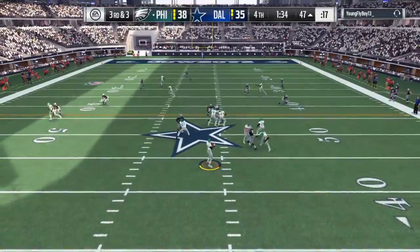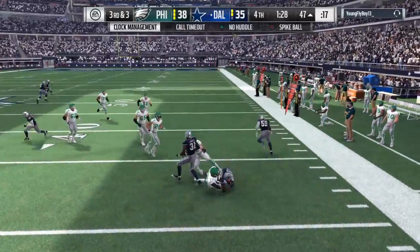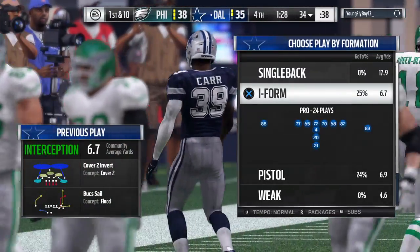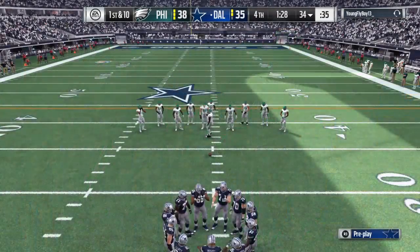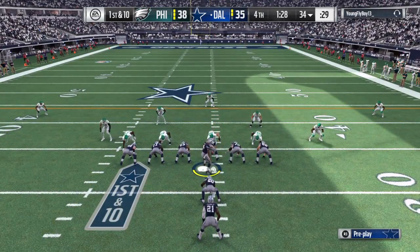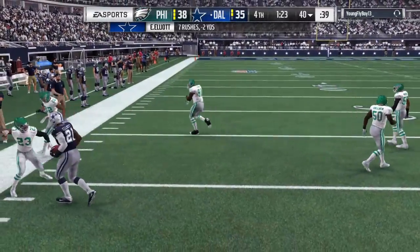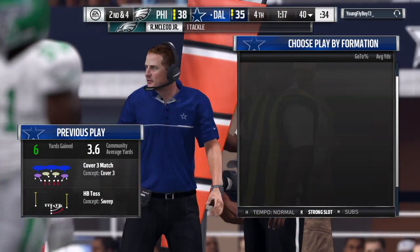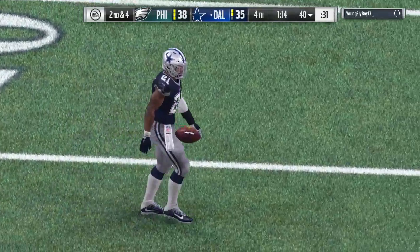Wentz throws and look at this — they get the turnover they needed. It's intercepted, picked off by Brandon Carr, and the return will be stopped at the 34-yard line. Now Dallas gets set to take the field — they're only in need of a field goal, with a decent amount of time on the clock. You don't have to be too panicked here. This is where your preparation and confidence comes into play. They've worked on these situations, they practice it all the time. They know what they want to get done, and the great competitors love this situation.